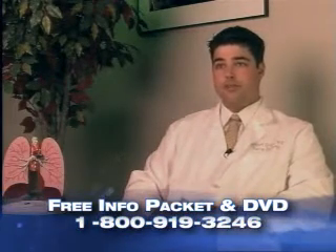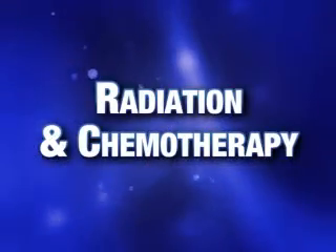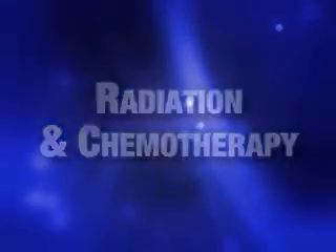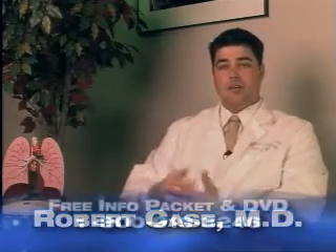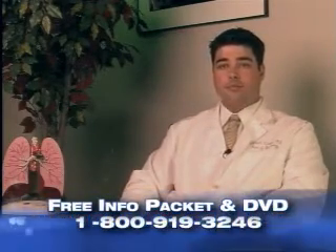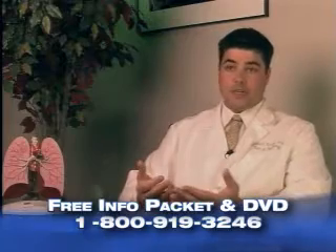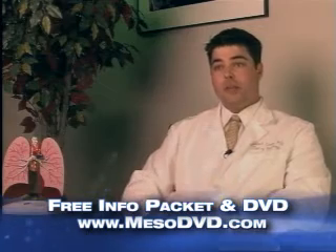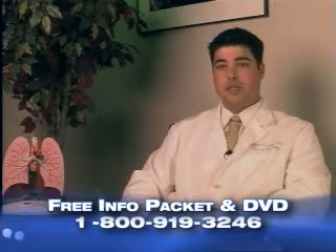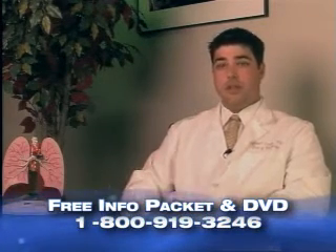Those are the two main surgical options. Additional options for therapy are radiation and chemotherapy. Chemotherapy is an infusion of drugs either through a pill, sometimes an IV infusion, or sometimes a shot into the muscle. There are many different drug agents that can be used for treating mesothelioma. Most of the time you give one or a combination of several different medications at the same time to treat the mesothelioma most effectively.